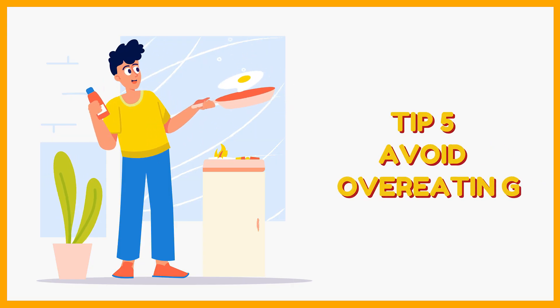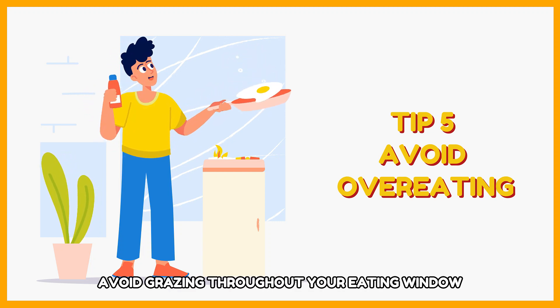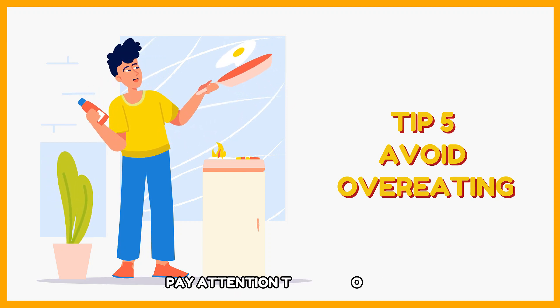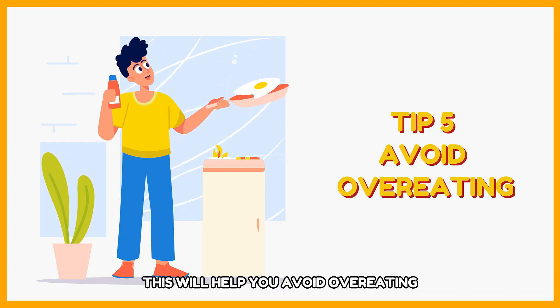Tip 5: Avoid overeating. Be mindful of your portion sizes and avoid grazing throughout your eating window. Try to savor your meals and pay attention to your body's hunger and fullness cues — this will help you avoid overeating.